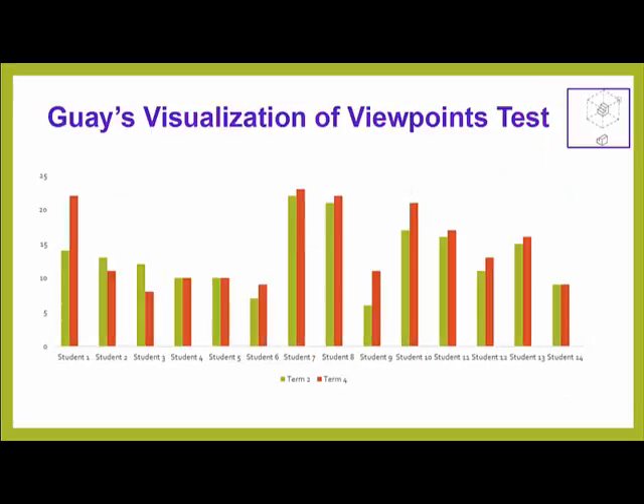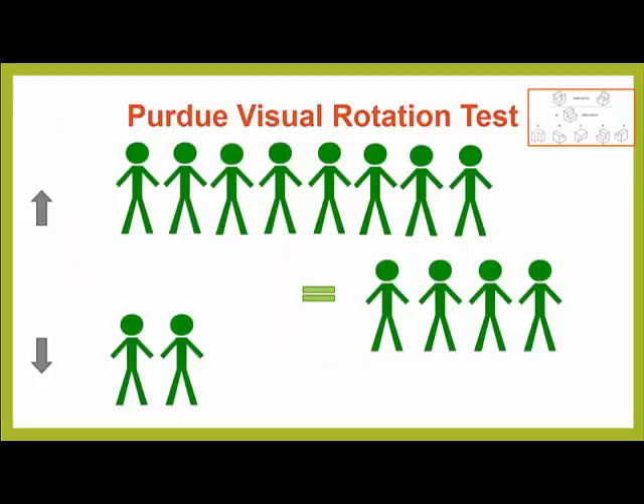There were similar results for Guay's Visualization of Viewpoints Test. Focusing on the Purdue Visual Rotation Test and looking at the results in a different way, we can see that after six months using Maker's Empire's 3D design software, most students either improved or stayed the same in their ability to visually rotate 3D objects.